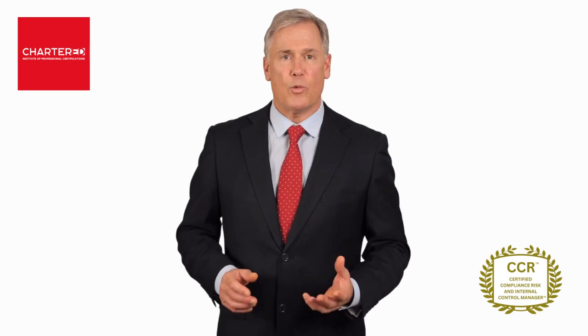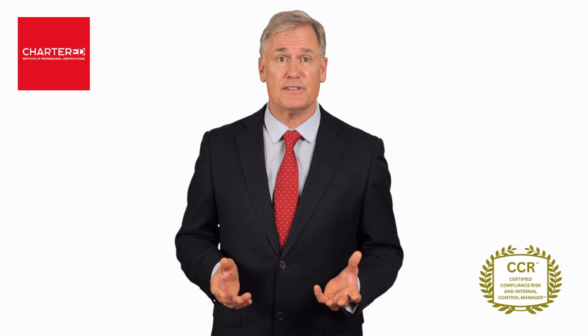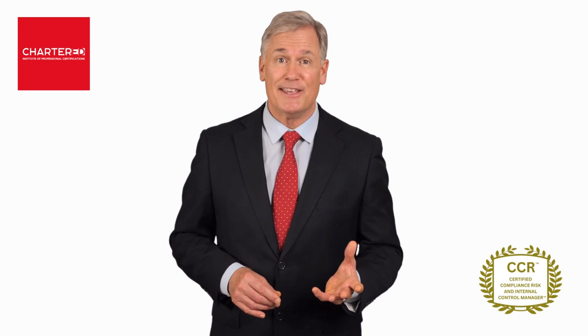Are you aware that regulatory compliance requirements have become increasingly complex in recent years, and the cost of non-compliance has skyrocketed? Do you want to make sure your organization remains fully compliant with these new regulations at all times? Well then, our Certified Compliance Risk and Internal Control Manager program is for you.